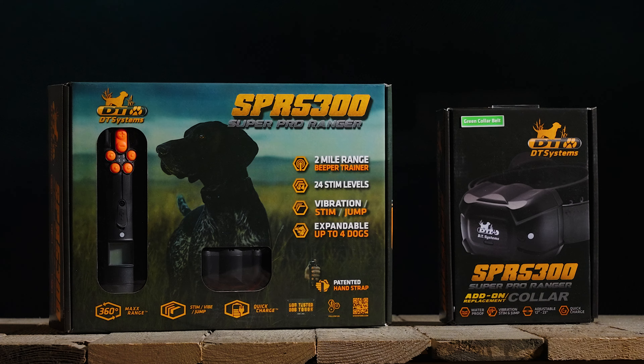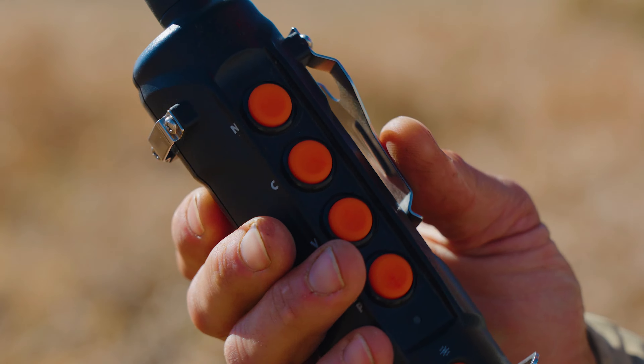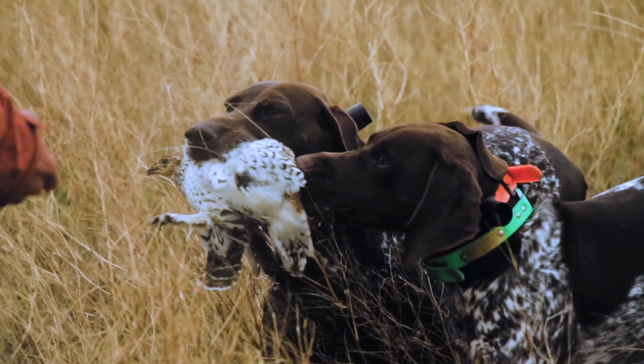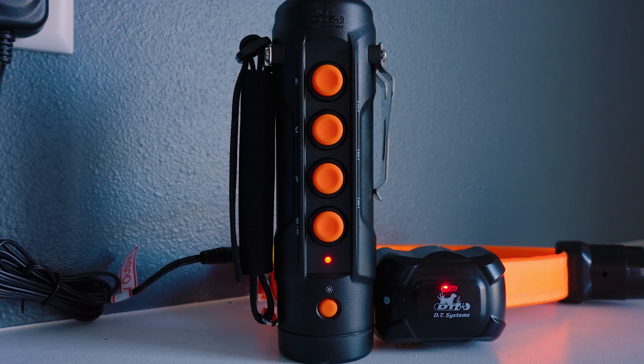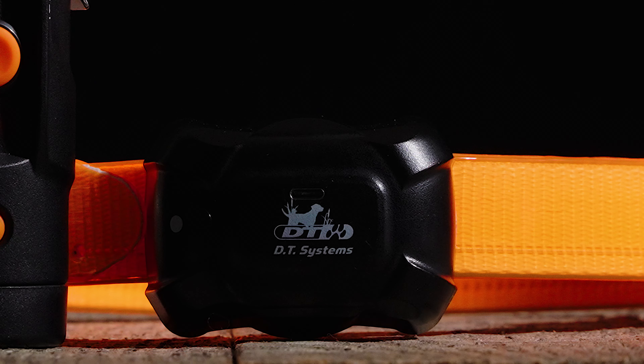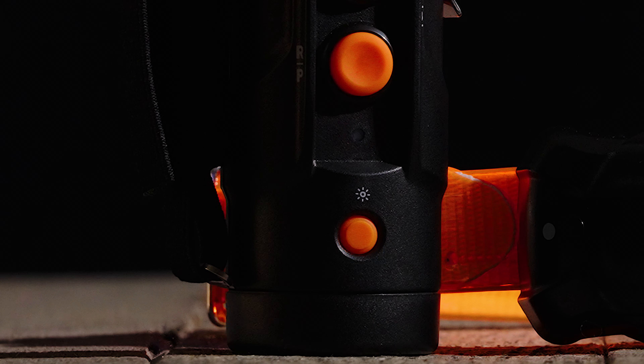Enter the SPR 5300 Upland Pro, specifically tailored to meet the harsh demands of the Uplands. The remote and collars are 100% fully waterproof to make sure you're ready to hunt or train, no matter what Mother Nature throws at you. Our quick charge batteries in the remotes and collars are fully charged in 2-3 hours and feature smart LED indicator lights to let you know when charging is complete or when a recharge is needed.